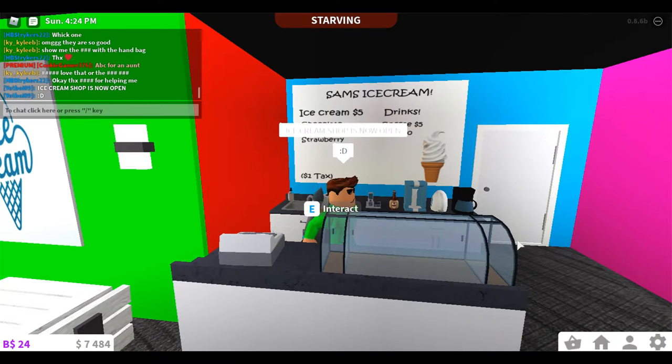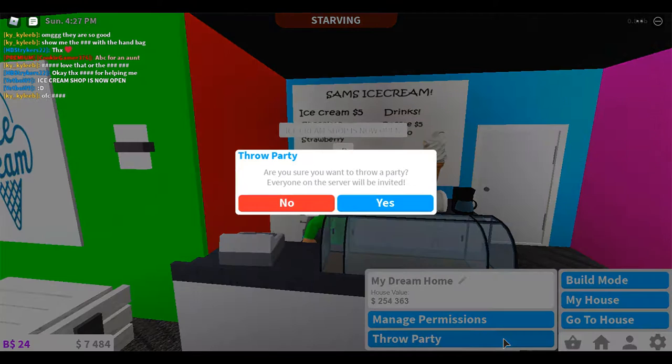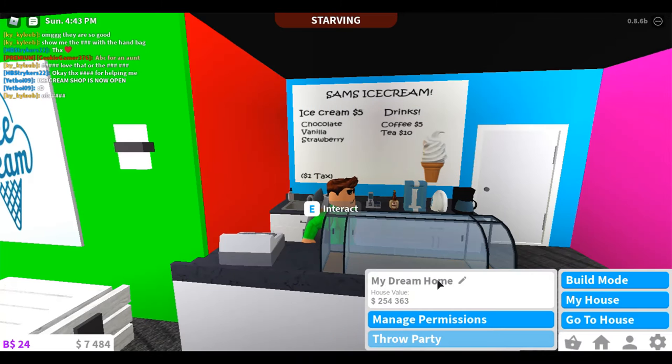I'm gonna invite the whole server for a party. The house is — oh my god, so much money — two hundred fifty-four thousand, three hundred and sixty-three. And it's called My Dream Home.